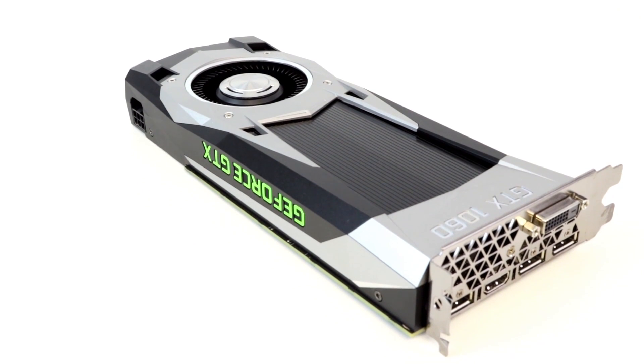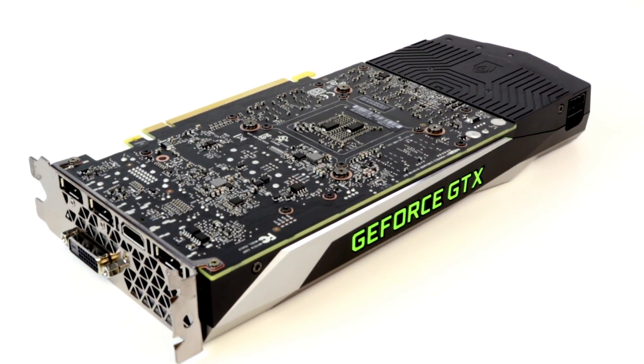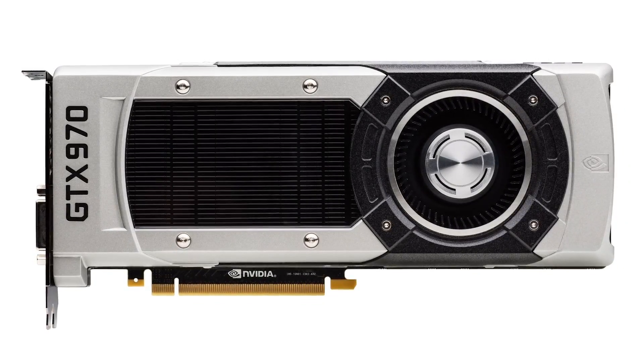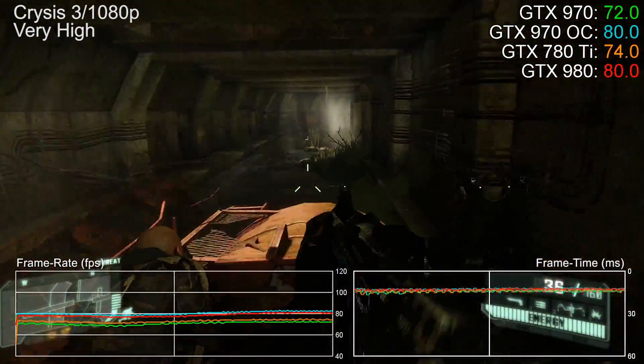The GTX 1060 is really too powerful and too expensive to pair with a cheapo Pentium. But there are so many used GTX 970s on the second-hand market now that prices are dropping like a stone. The 970 is slower than a 1060, but that actually works to its advantage - it's more balanced with a less capable CPU like the Pentium, and it overclocks like a demon if you want to push graphics harder.